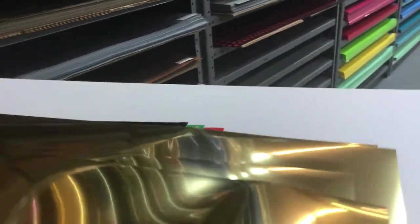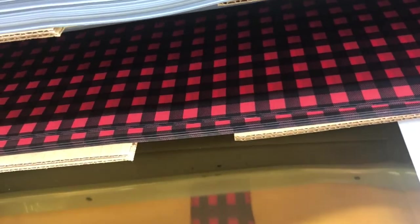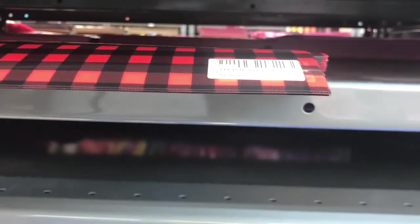Oh look at this plaid — oh my goodness, this is so nice! Maybe I should get that plaid and do something with it. This is stretchable vinyl — how much is it? $2.50. I'm just going to get one sheet — or maybe two sheets. Maybe I'll make my kids a Christmas shirt with it — oh yeah, yeah, that would be a good idea!